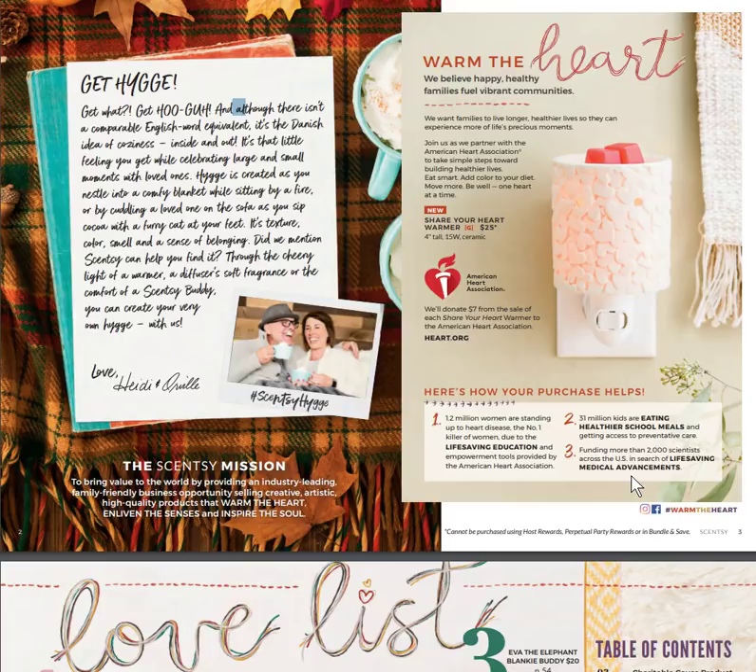We're going to jump right in and get hygge. What is hygge? You need to look it up — it's the English word equivalent to the Danish idea of coziness. So that is their new theme for this fall and winter.